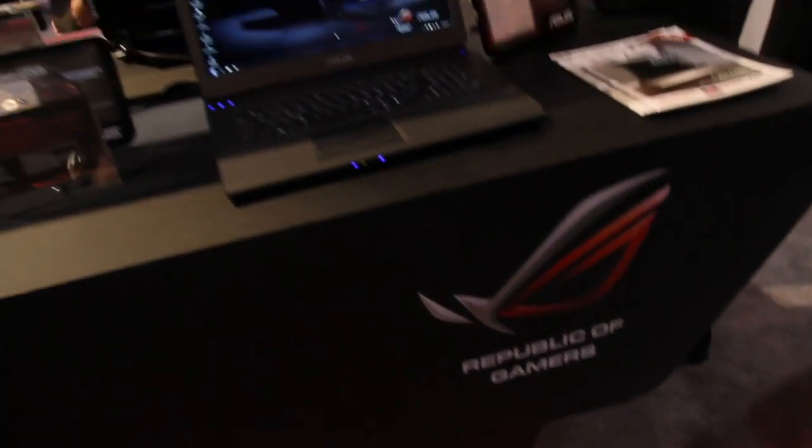Alright, check it out. Now we're here at the Republic of Gamers at the ASUS station. Check this out, this is absolutely ridiculous — the new ROG series. Now I love ASUS, they're one of my favorite companies and I have an ROG laptop, but they've gone a long way. Check out these new laptops.